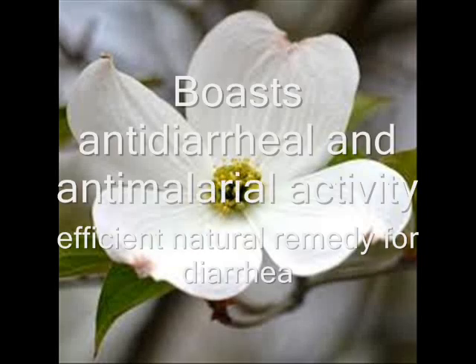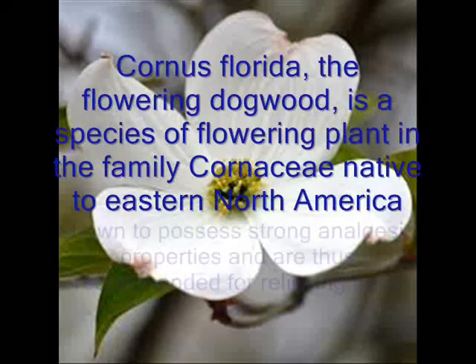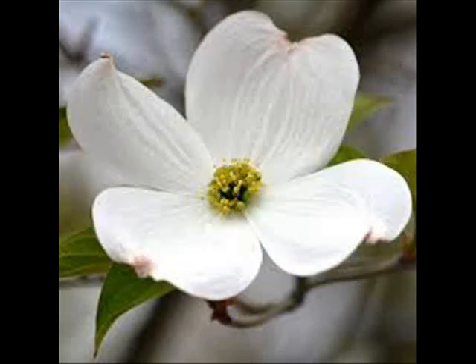Cornus florida, the flowering dogwood, is a species of flowering plant in the family Cornaceae, native to eastern North America. Kingdom: Plantae, clade: angiosperms, clade: eudicots, clade: asterids, order: Cornales, family: Cornaceae, genus: Cornus, subgenus: Cornus synoxylon. Species: C. florida.